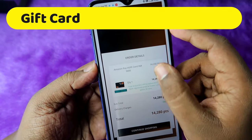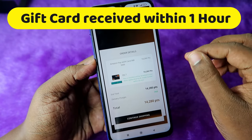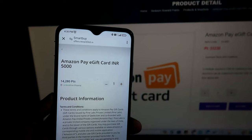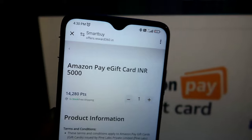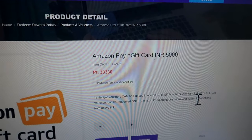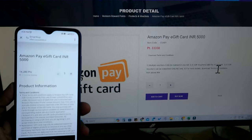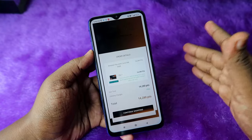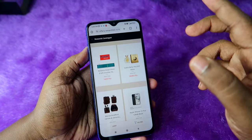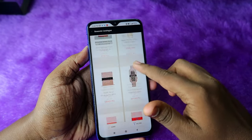We have now successfully redeemed a ₹5,000 Amazon Pay gift card for only 14,280 points. Using the old net banking method, the same ₹5,000 Amazon Pay gift card would have cost 33,000 points. This new method is a much better way to redeem reward points on your HDFC credit card — use this method going forward and explore other products and gift cards in the rewards catalog.